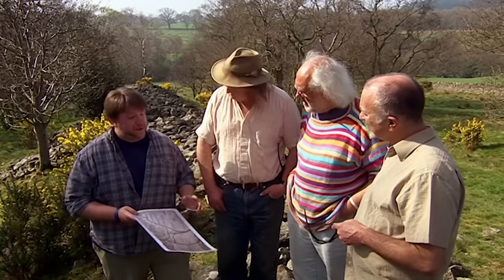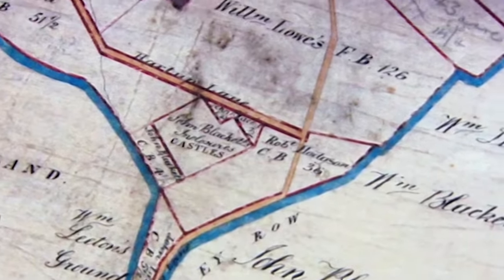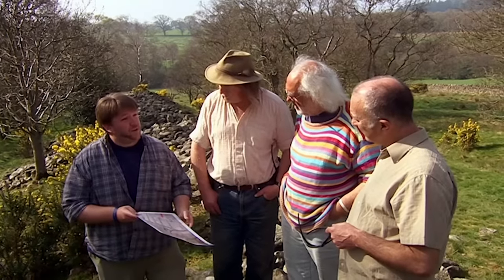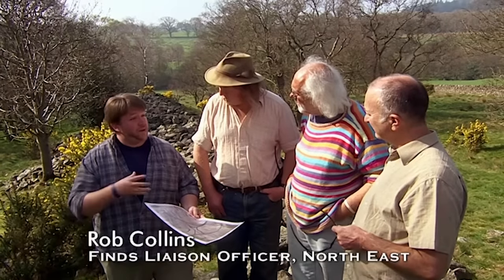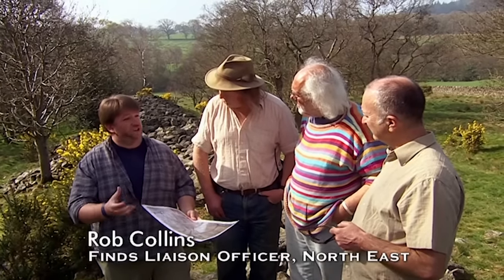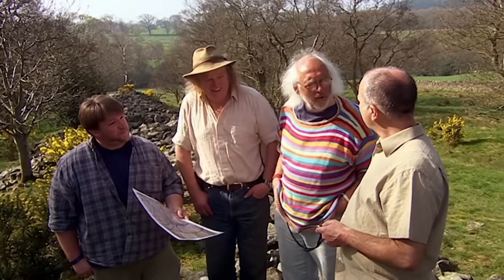The first mention of the site is the 1760 estate map where it's called the Castles, and it's kept that name since. About 100 years ago, a local antiquarian excavated the site, and a survey was done a few years back. Neither the antiquarian excavations nor the survey were able to provide a good date for the site. But this is a sheep farm - why couldn't it just be a sheep pen? It's a bit elaborate for a sheep pen - massive structures to hold a few sheep.